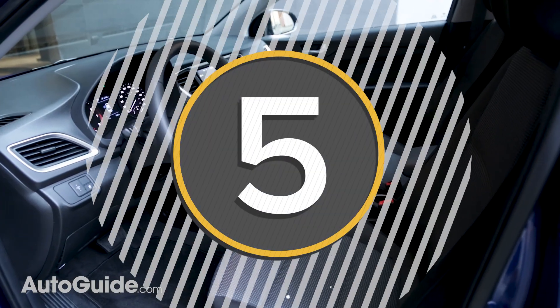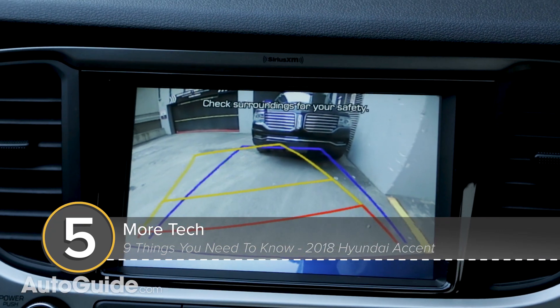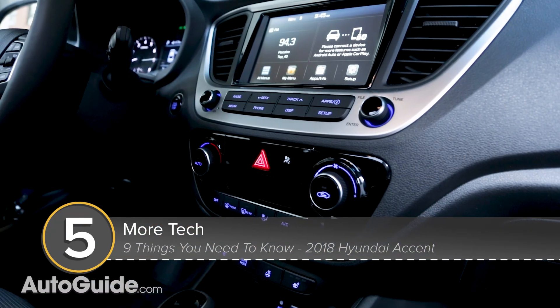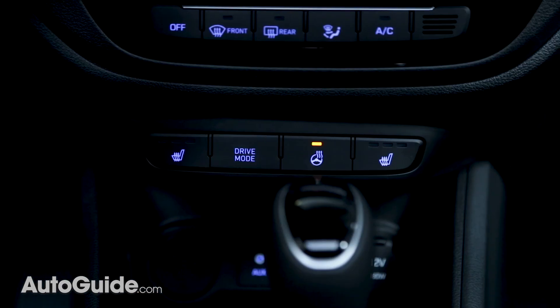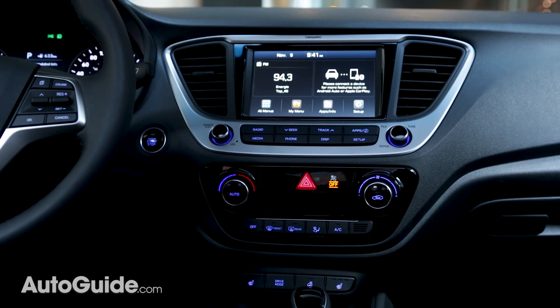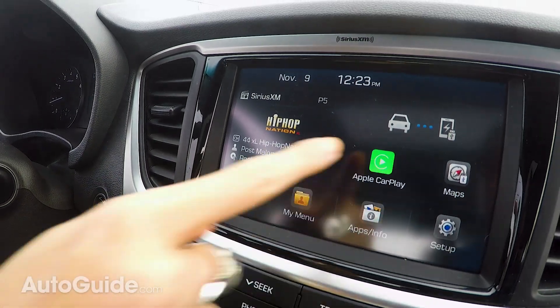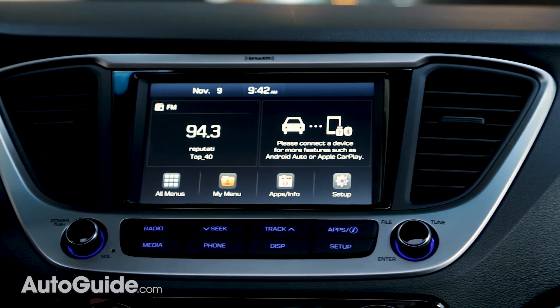Number five: it has more tech. The biggest upgrade here is the standard backup camera, but automatic emergency braking, automatic hill-start control, a proximity key, and a hands-free trunk are also available on higher trims, which is pretty impressive for a car in this segment. Apple CarPlay and Android Auto are also available now with an upgraded seven-inch touchscreen. A five-inch touchscreen is standard.